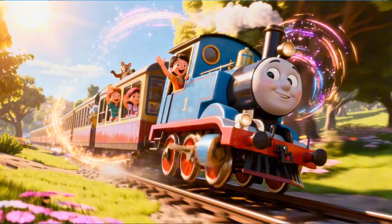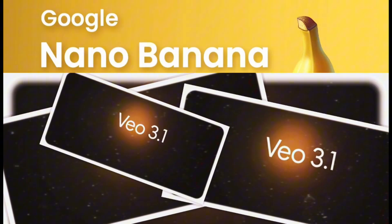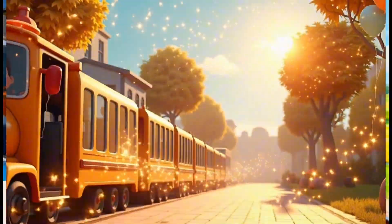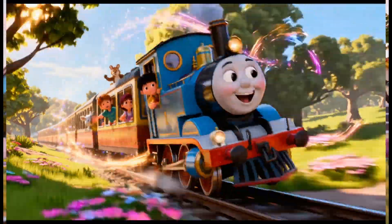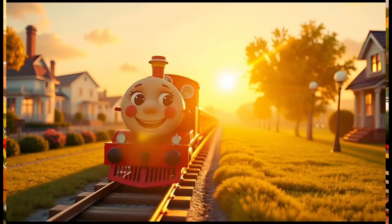The kids' music video you just watched was created using Nano Banana, VO 3.1, and Suno AI — three game-changing AI tools that, when combined, become an unstoppable creative powerhouse. In this video, I'll show you exactly how to use their full power and make your own masterpiece from start to finish.